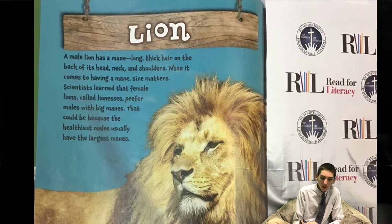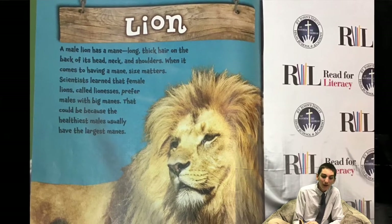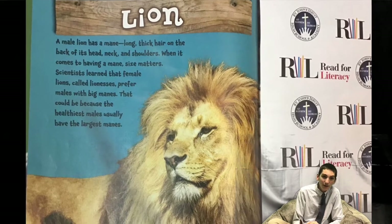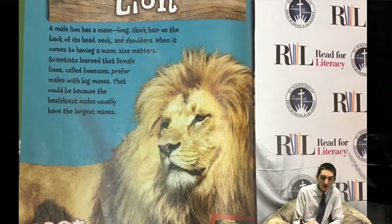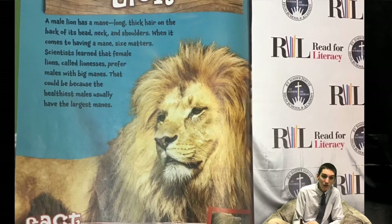Lion. A male lion has a mane — long, thick hair on the back of its head, neck, and shoulders. When it comes to having a mane, size matters. Scientists learned that female lions, called lionesses, prefer males with big manes. That could be because the healthiest males usually have the largest manes.